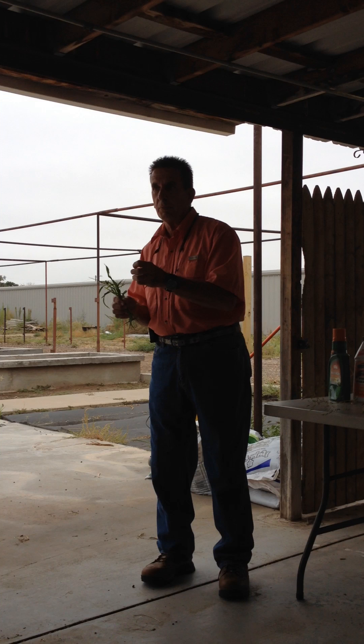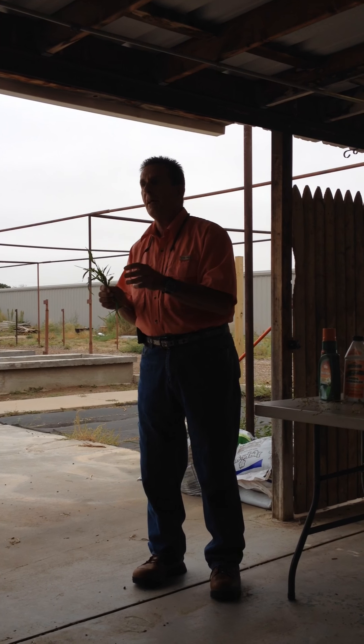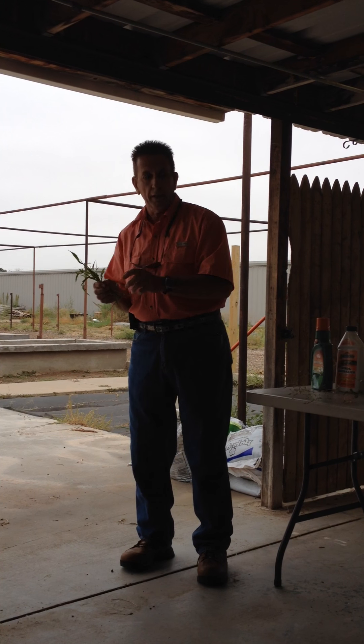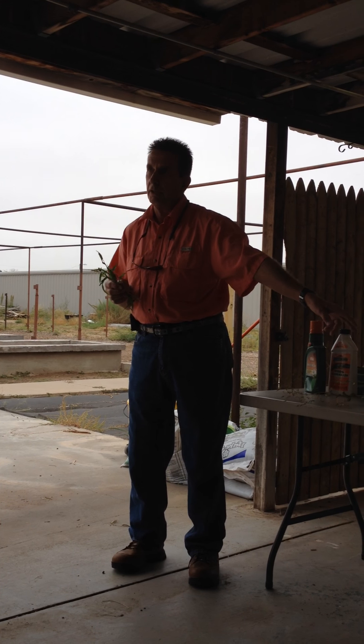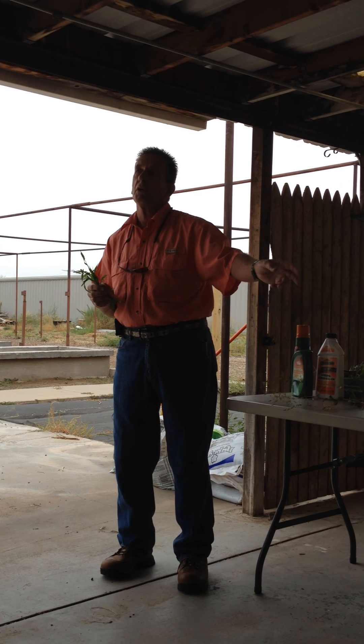On grass burrs and goat heads — now goat heads are not grass, but I'm going to talk about those too because those are going to be a question. Goat heads are a broadleaf weed like the dandelion. So when you use a dandelion killer, that's what you want to use on a broadleaf weed.